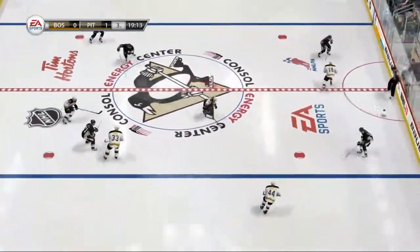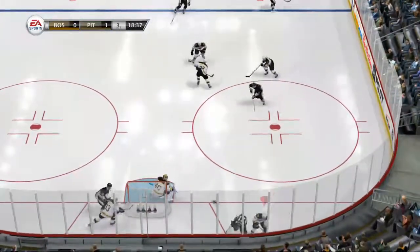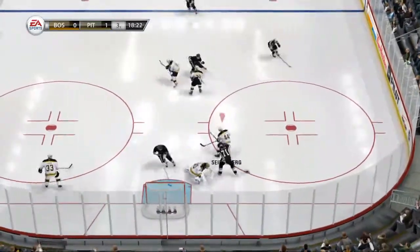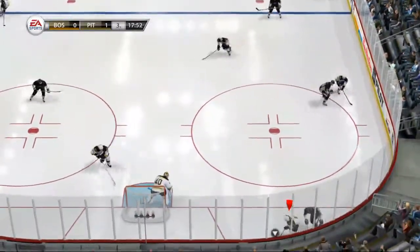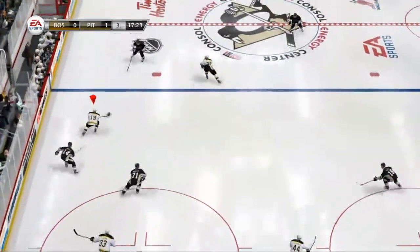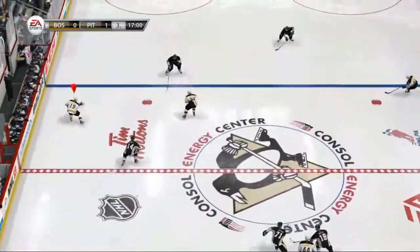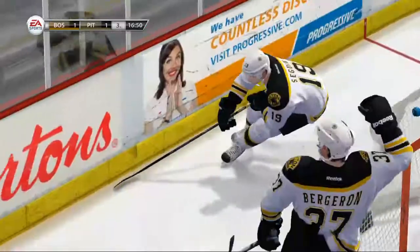Through center to LeTang. Marchand's poke check gets it done — poking that one away in the defensive zone. Look at the reach. Seidenberg takes that pass up the wing to Sagan. Here's an offensive chance — three on two. Shoots. Chance.